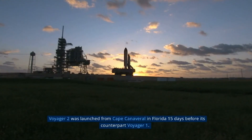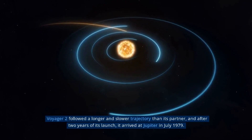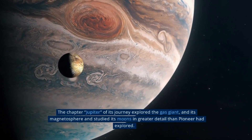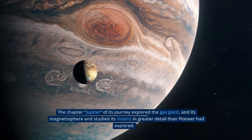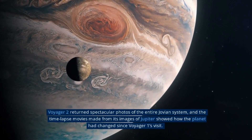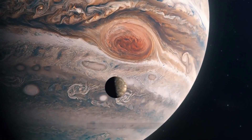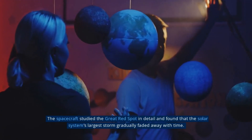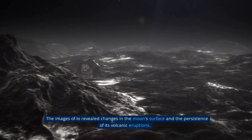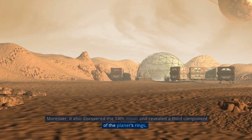Voyager 2 was launched from Cape Canaveral in Florida, 15 days before its counterpart Voyager 1. It followed a longer and slower trajectory, and after two years arrived at Jupiter in July 1979. The spacecraft explored the gas giant and its magnetosphere, studied its moons in greater detail than Pioneer had, and returned spectacular photos of the entire Jovian system. It studied the Great Red Spot in detail, found changes in Io's surface and the persistence of its volcanic eruptions, discovered Jupiter's 14th moon, and revealed a third component of the planet's rings.